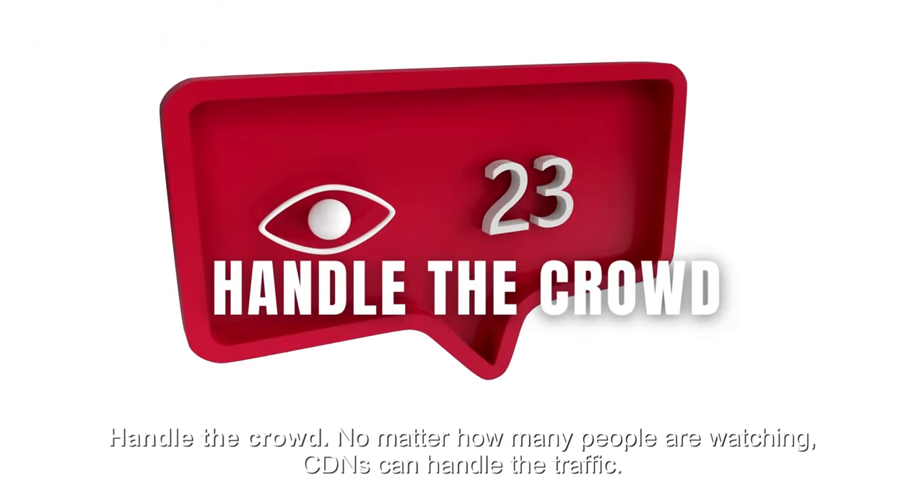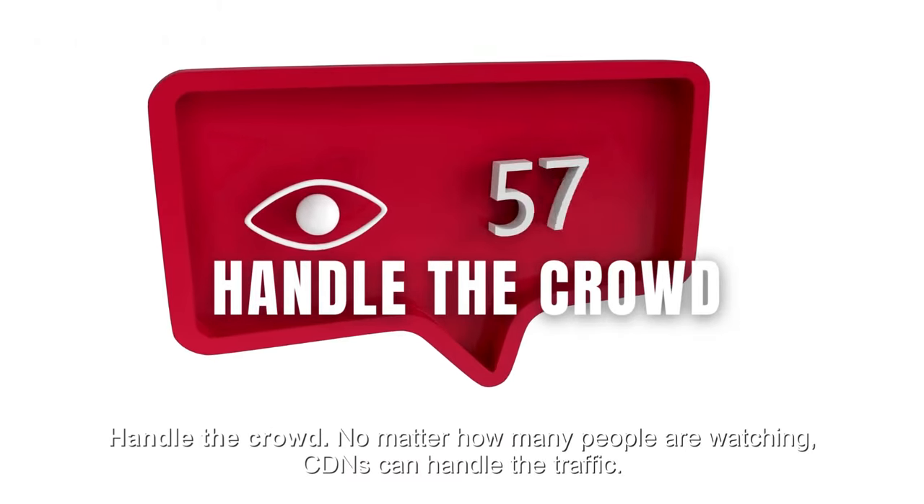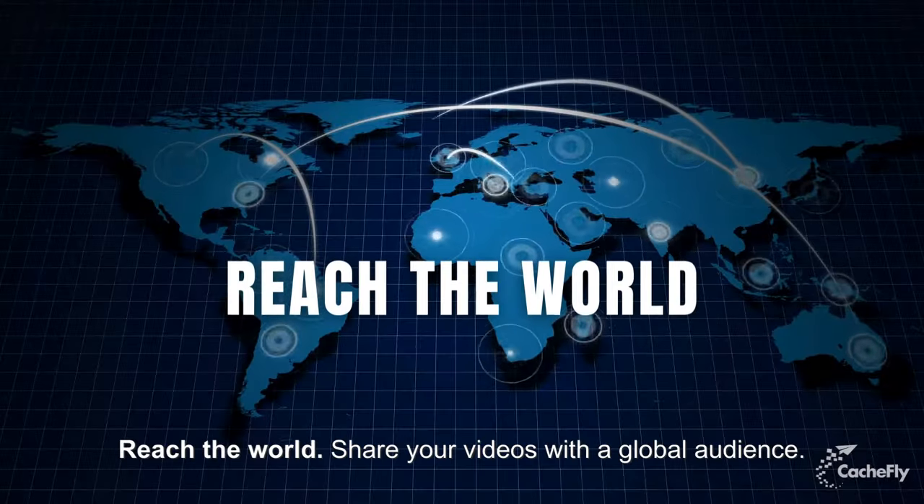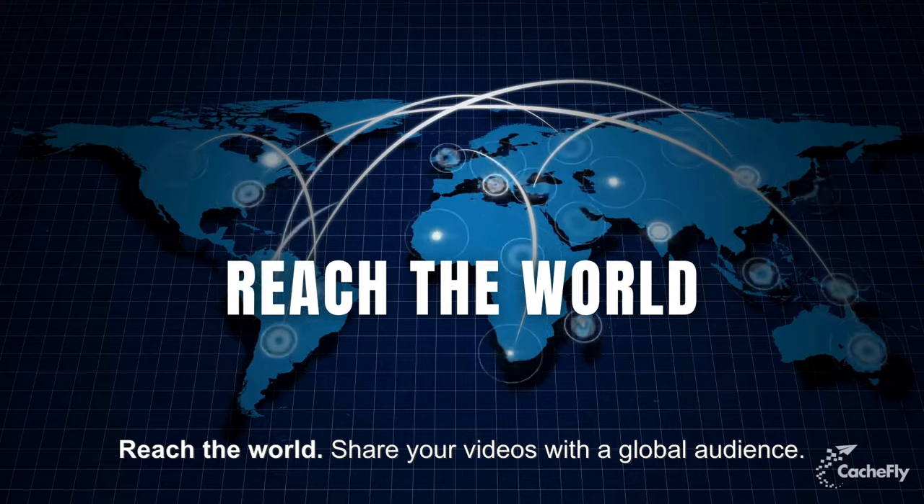Second, handle the crowd. No matter how many people are watching, CDNs can handle the traffic. Third, reach the world — share your videos with a global audience.